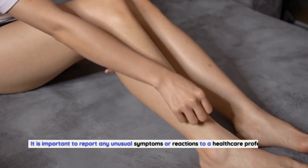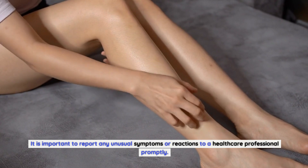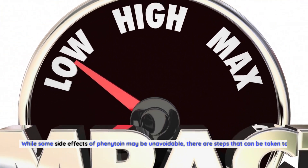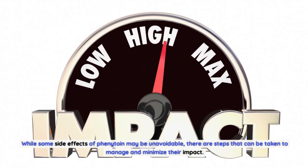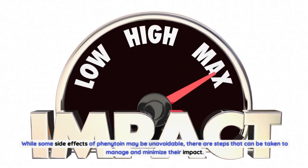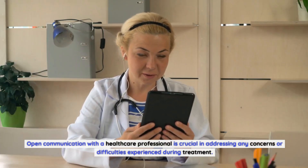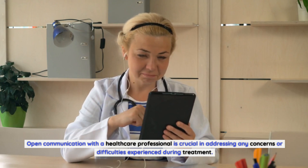Managing and minimizing side effects. While some side effects of phenytoin may be unavoidable, there are steps that can be taken to manage and minimize their impact. Open communication with a healthcare professional is crucial in addressing any concerns or difficulties experienced during treatment.